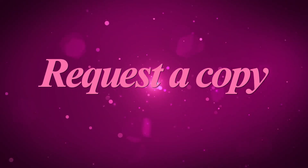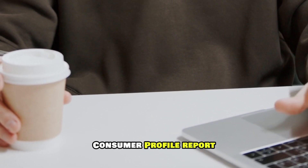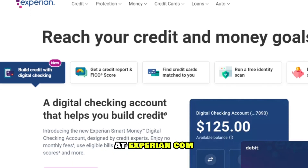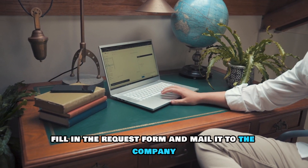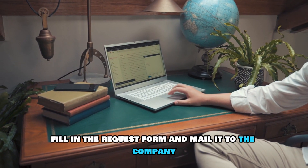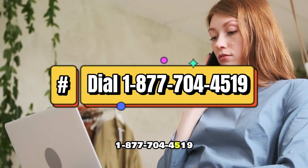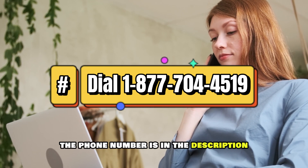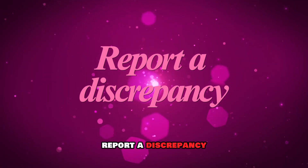Request a copy. You can ask for a copy of your Rent Bureau Consumer Profile report. To do this, get a request form from the official Experian website at Experian.com — the link is in the description. Fill in the request form and mail it to the company. You can also call the company at 1-877-044-519 to make your submission. The phone number is in the description.